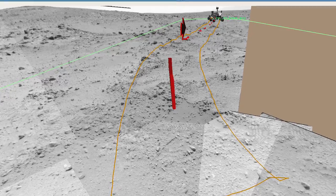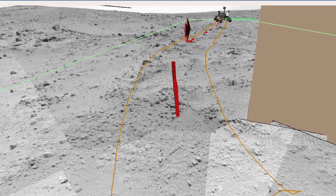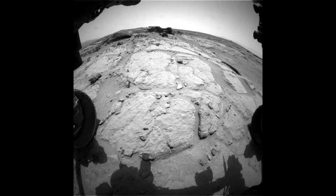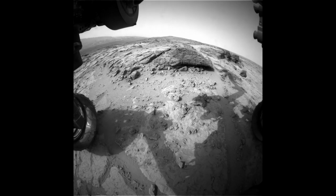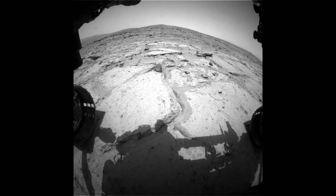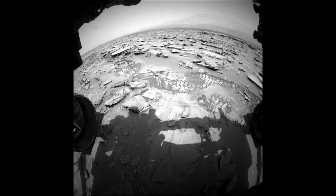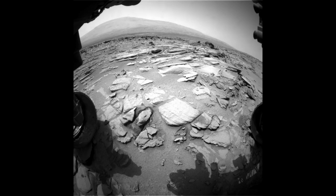This directed driving mode is how we'll start each of our drives to Mount Sharp. To extend our drives further, we'll use the autonomous navigation mode that was part of Curiosity's recent software update. It enables Curiosity to decide on her own when to periodically stop and image the terrain in front of her, so she can look out for large rocks and ditches and drive around them.